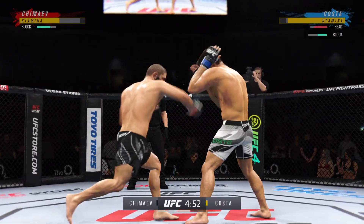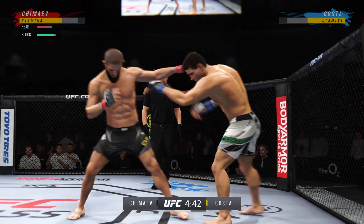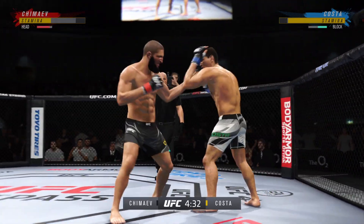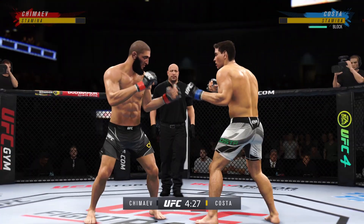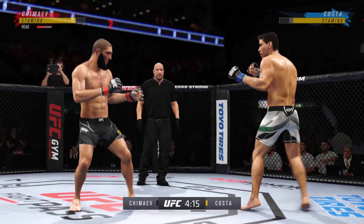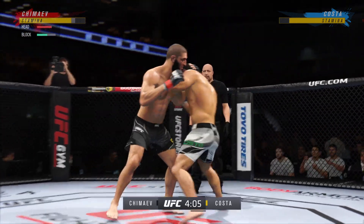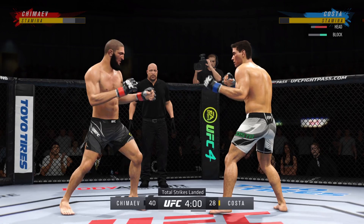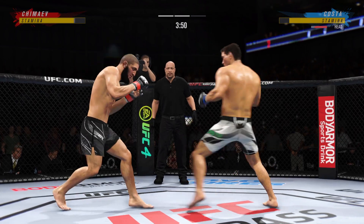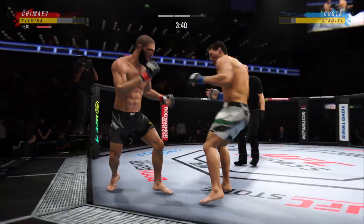Strong defense here as the hook to the head is blocked. He's got it going tonight — beautiful combination of strikes there by Costa. What a body kick. Looked like he clipped him with a left-hand counter there. He's landed some good shots tonight, but this is not a combo meal — no three-piece, no soda. It's one and done more often than not. You've got to come with combos; give him the whole platter. Put some punches together. The jab is landing consistently — find something to go behind it.